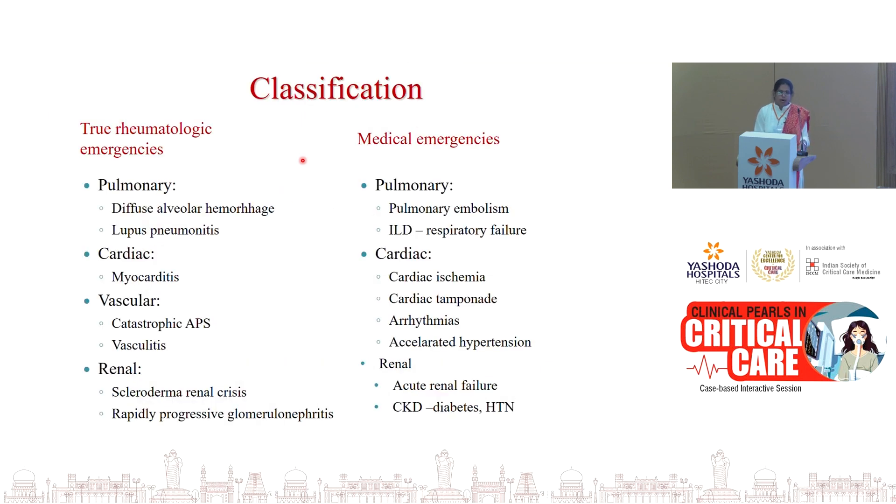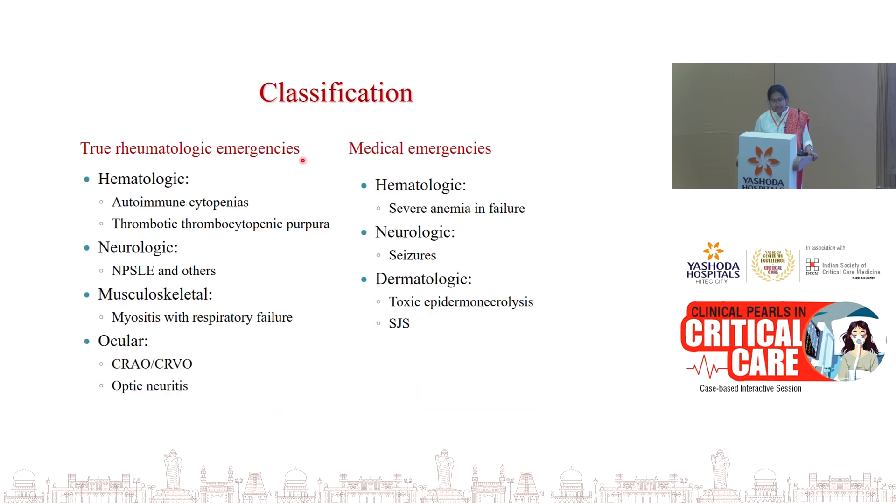The most common organs involved in rheumatologic emergencies are the respiratory system first, followed by renal, gastrointestinal, and nervous system. Rheumatologic emergencies can be true rheumatologic emergencies like diffuse alveolar hemorrhage, lupus pneumonitis, myocarditis in lupus, catastrophic APS, vasculitis, and scleroderma renal crisis. There can also be emergencies that occur in rheumatologic conditions but in other specialties too — like interstitial lung disease with respiratory failure, pulmonary embolism in antiphospholipid antibody syndrome, cardiac tamponade, and acute renal failure.